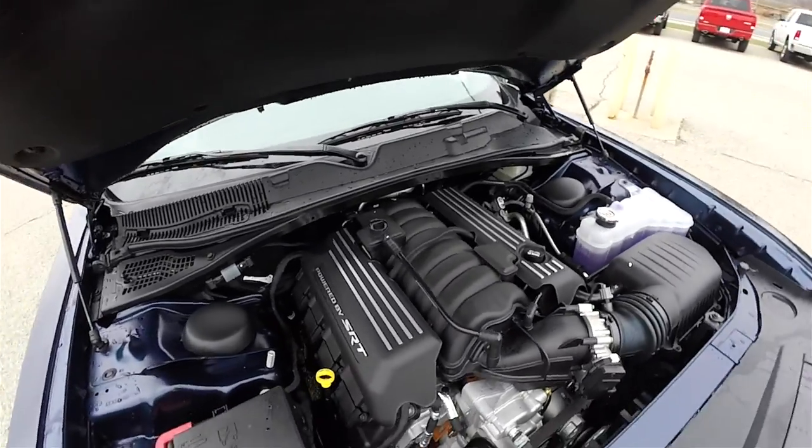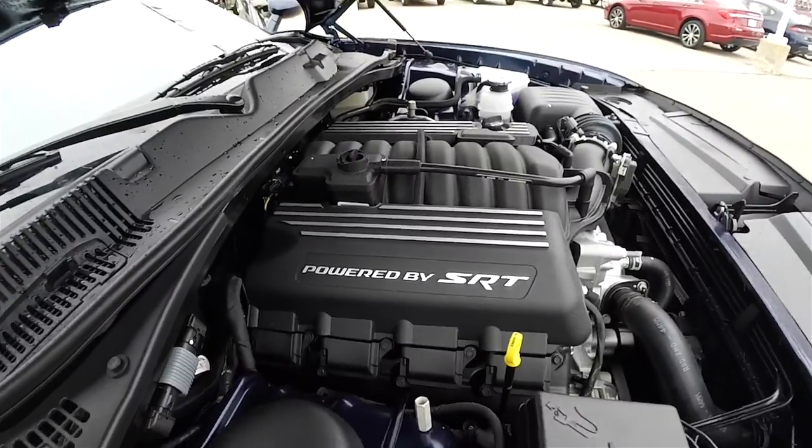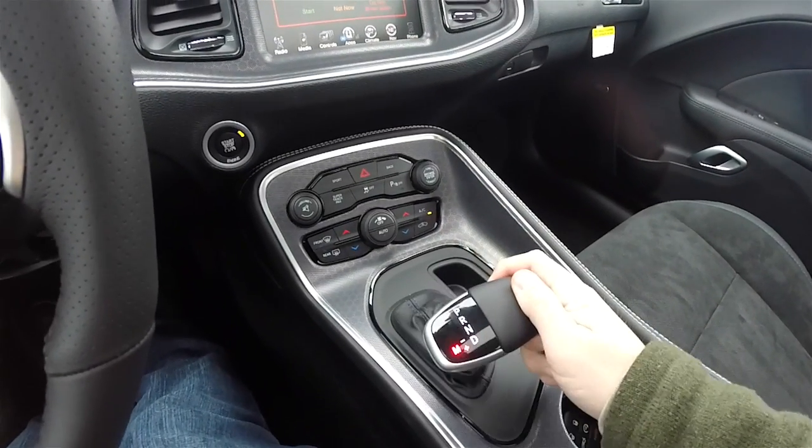It is rear wheel drive, powered by the 6.4 liter 392 cubic inch SRT Hemi V8, and has the 8-speed Torque Flight 8HP70 Autostick Automatic Transmission.